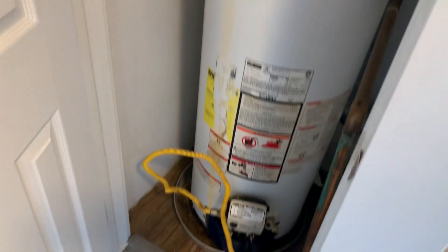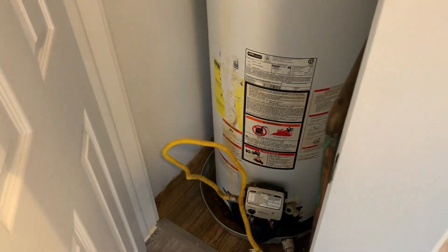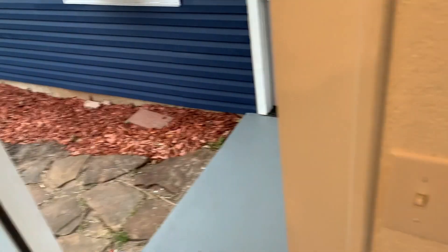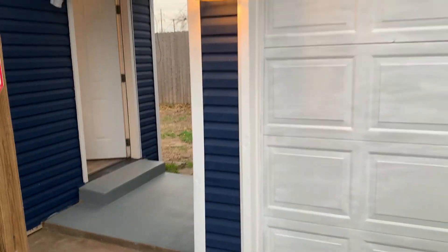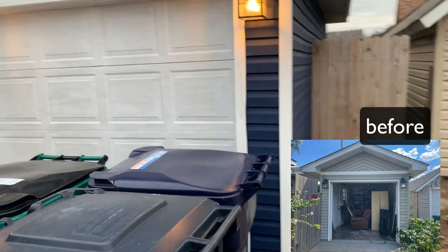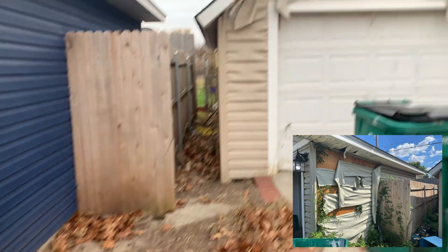Последняя дверь — это utility room. Здесь стоит газовый хитер, очень эффективный. Я его уже поставил в пилотный режим, чтобы пока дом на продаже он не грел лишний раз воду. Идём на улицу. Гараж на одну машину — ничего особенного, просто перекрасили внутри в белый свет. Полы, края — силер серый. На фасаде гаража и сбоку были следы пожара.